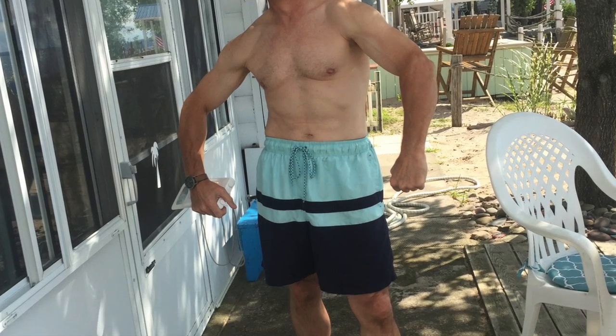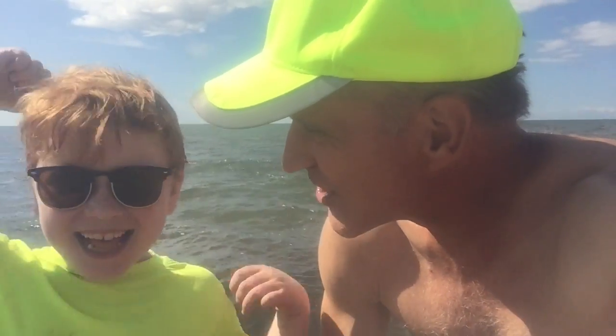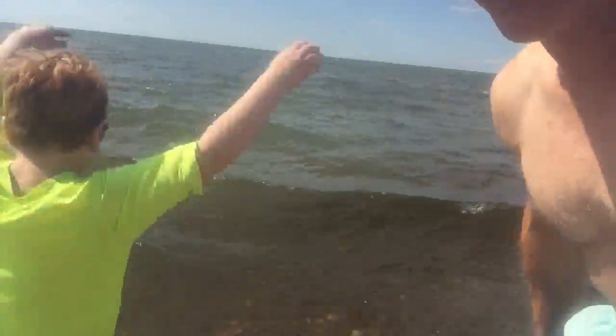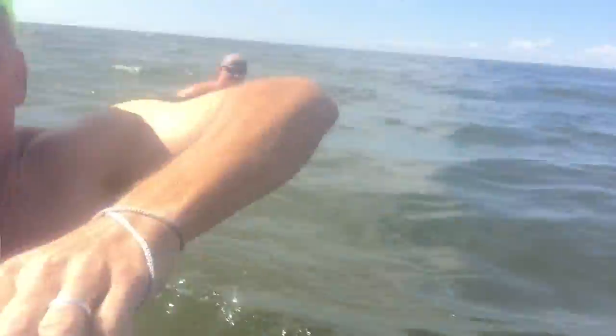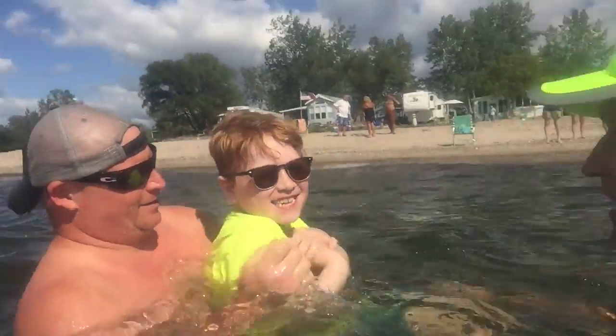Here I am with Ryan. He wanted me to go for a swim in this ice-cold Lake Ontario. Here we go! Swimming in Lake Ontario — I'm going under. Bye-bye!